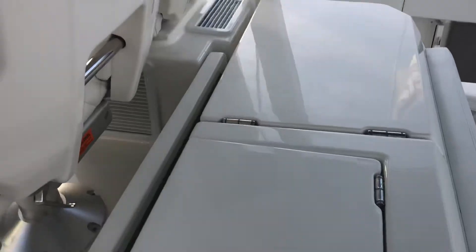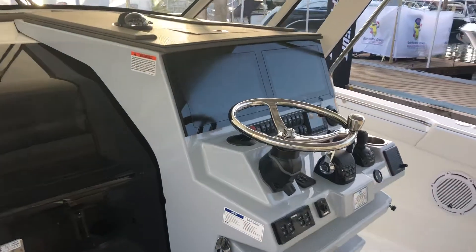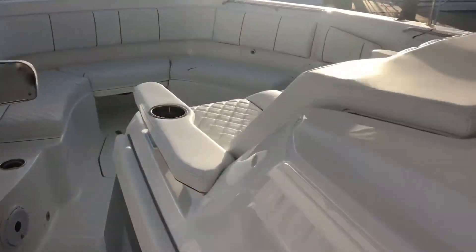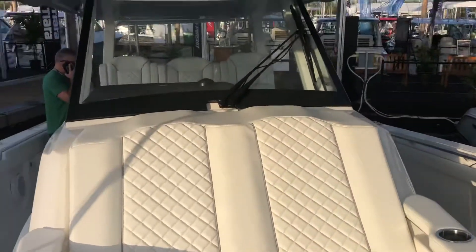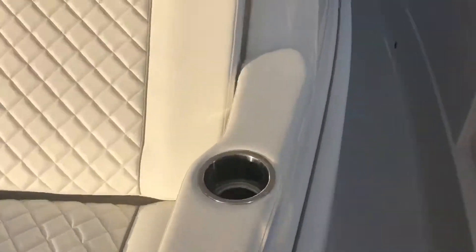Freezer's on the other side. Incredible seating. Let's see if we can get in the cabin on the boat.